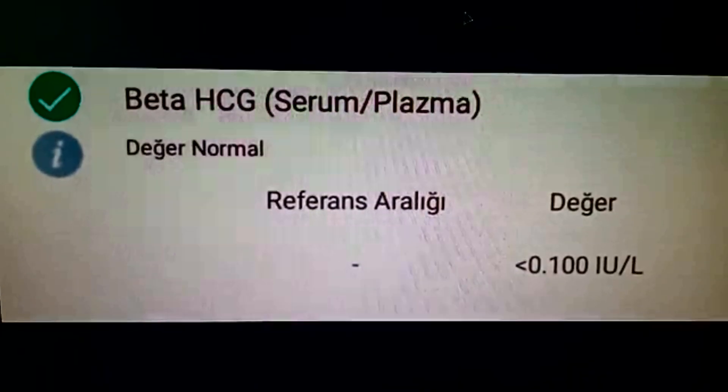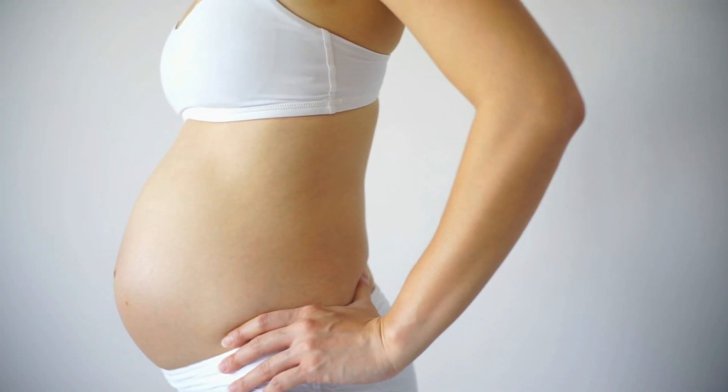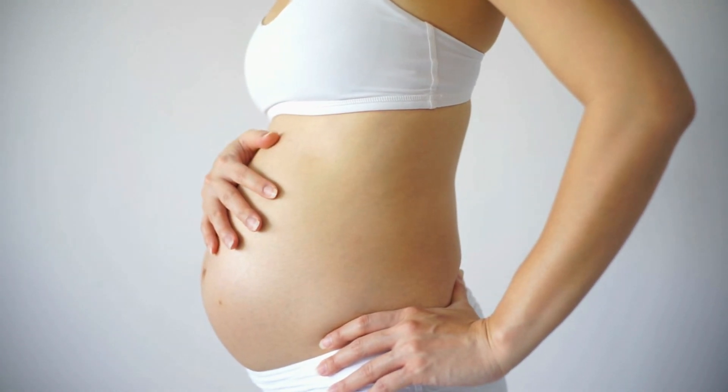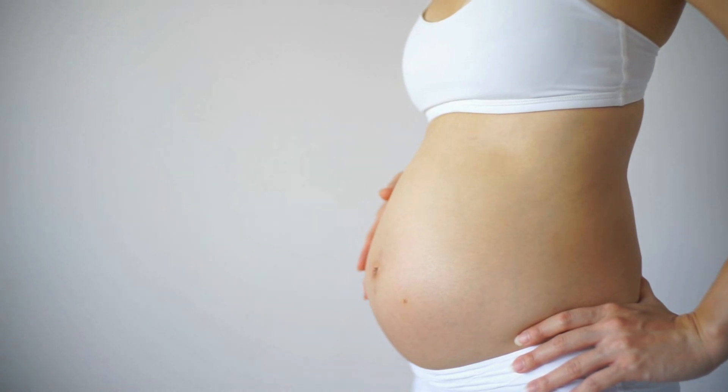If your HCG level is between 5 and 25, you are most likely pregnant, but repeat the test after 2 to 3 days because you need to see the increase. If your HCG level is below 5, it means you are probably not pregnant.